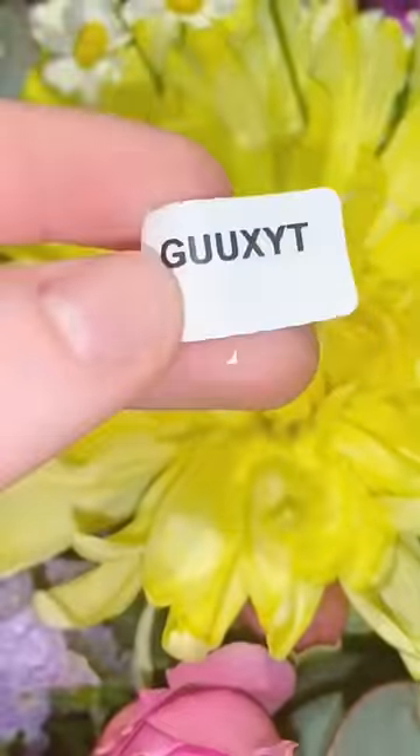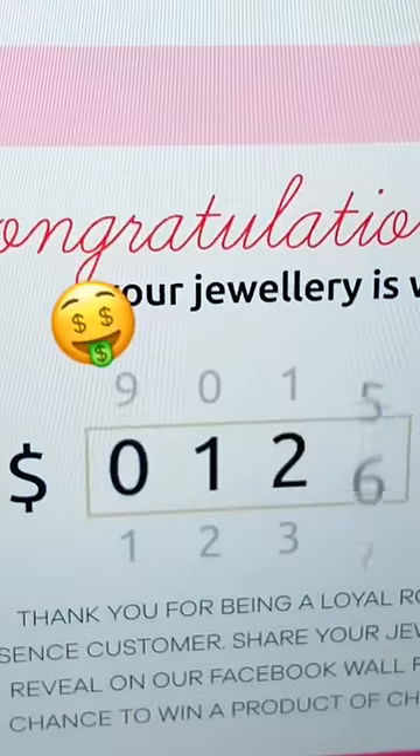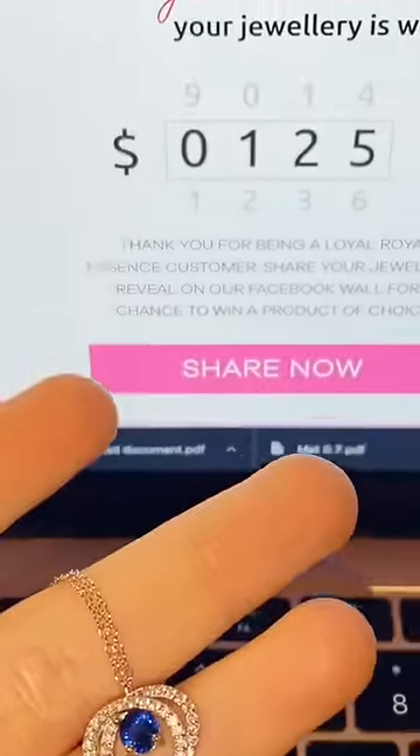I typed in the code like the Royal Essence card said to do into their appraisal site and found out that this necklace was worth $125. So grab your Royal Essence today.